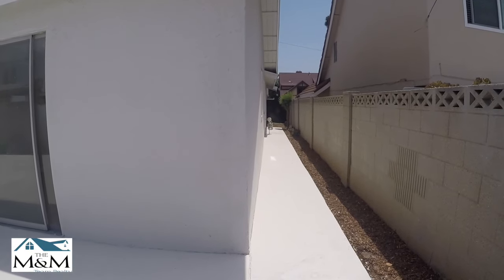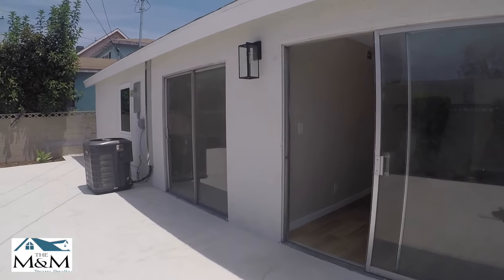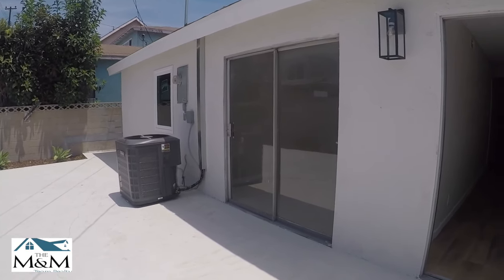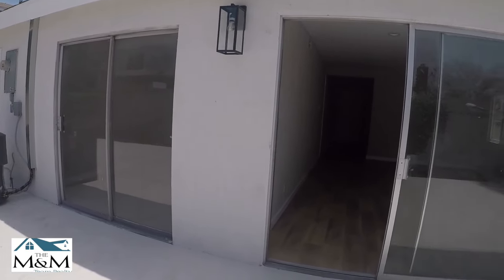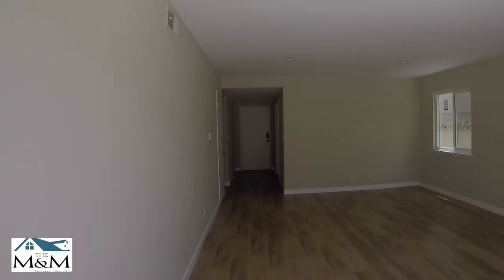Trash cans could go on this side or another dog run. Your master bedroom opens up to this patio. You can put a beautiful deck out here and you will be good to go.